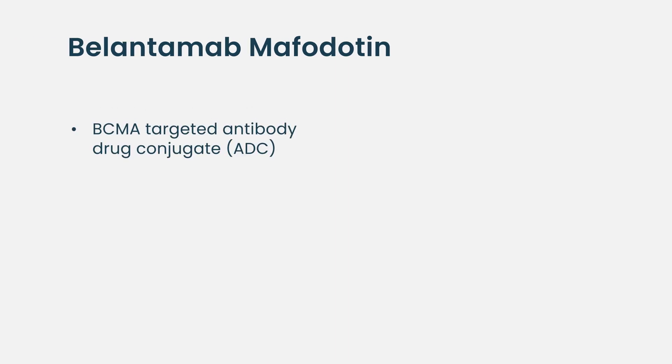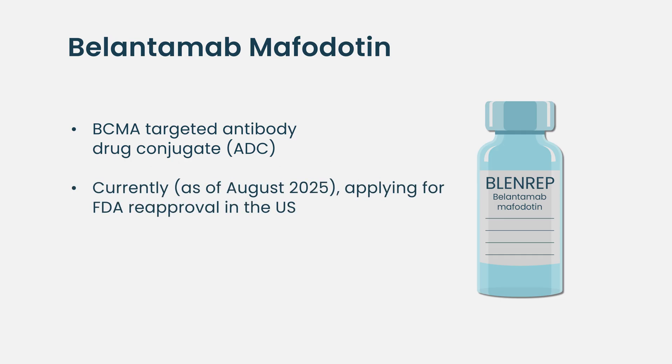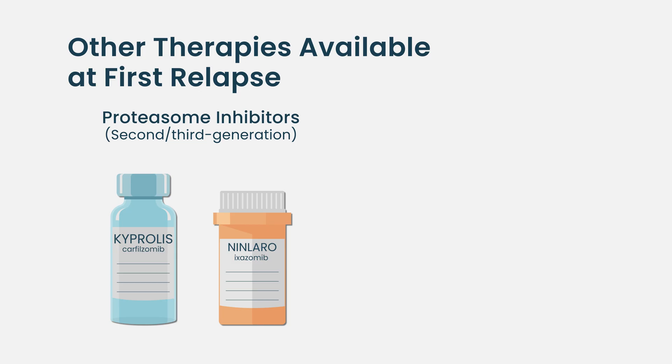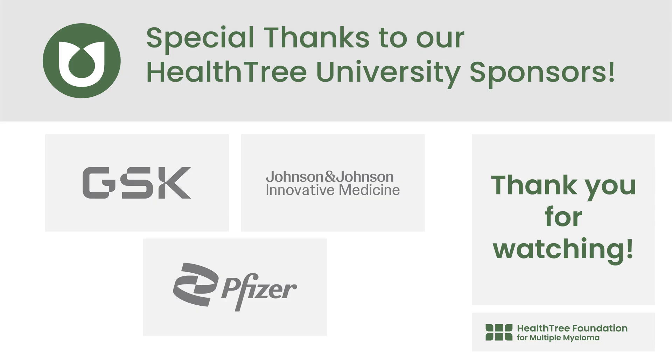In addition, there's a BCMA antibody-drug conjugate — belantamab mafodotin — which is in the process of applying for reapproval in the United States and is already available in Europe again. This is a potential option if approved in second-line therapy. Other therapies include second or third generation proteasome inhibitors such as carfilzomib, or CAR-T cells — ciltacel is now approved in second-line therapy. There is also a lot of interest in novel monoclonal antibody targets that activate NK cells or antigen-presenting cells to promote an immune response, but those are still in clinical trials.